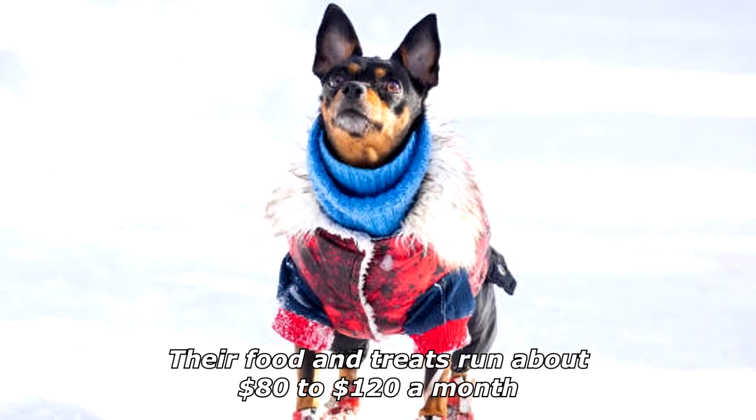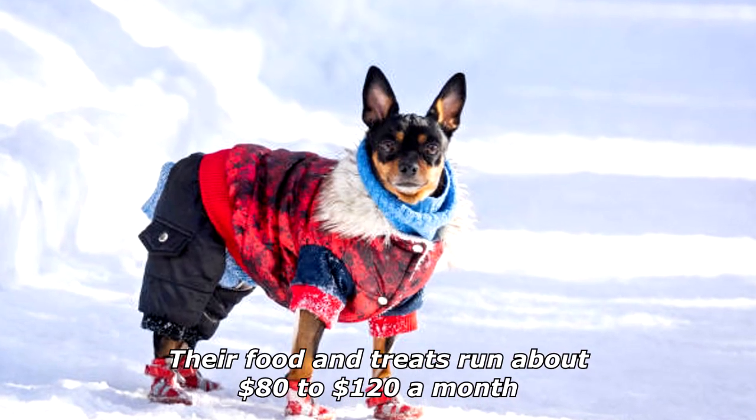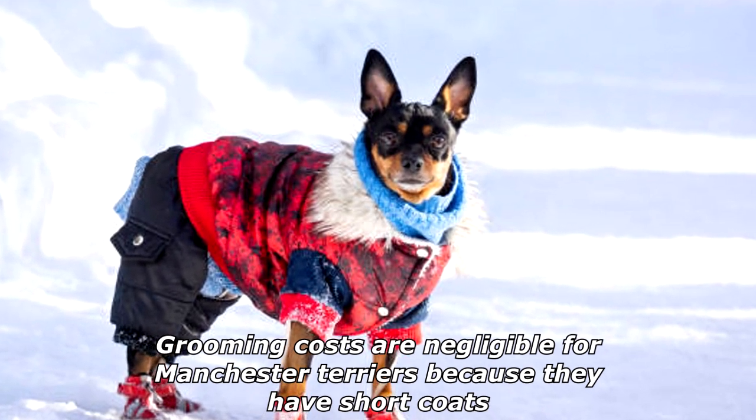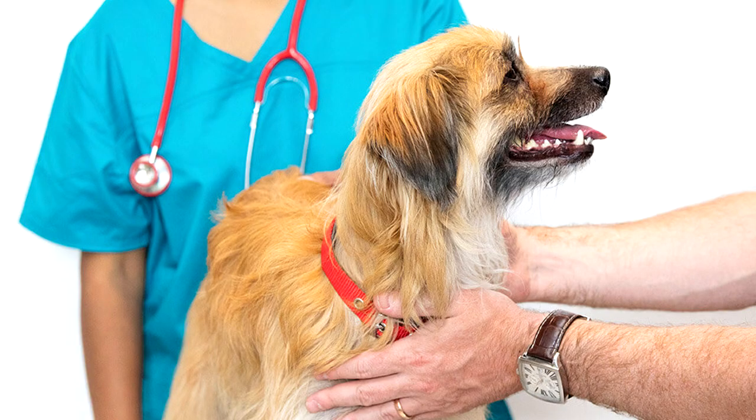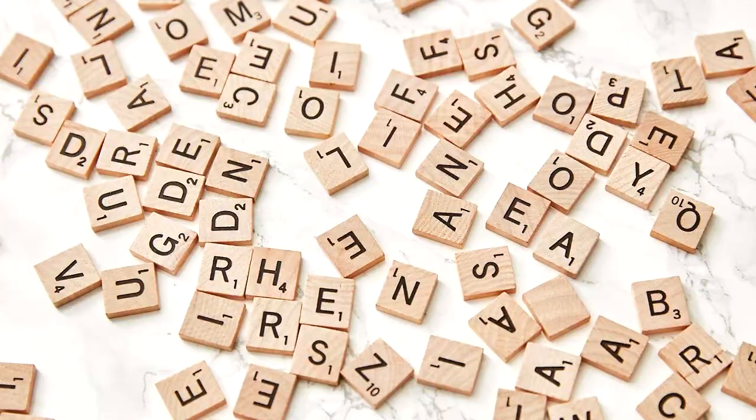Their food and treats run about 80 to 120 dollars a month. Grooming costs are negligible for Manchester Terriers because they have short coats.